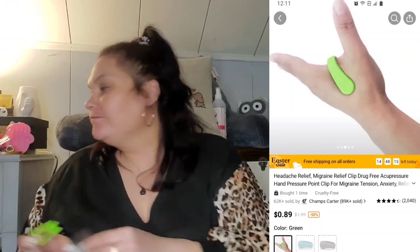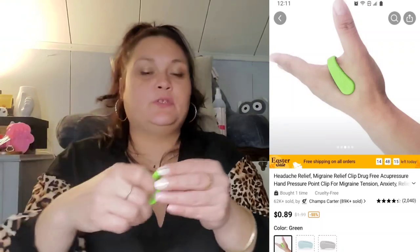This little green thing here was 89 cents — it's supposed to help take away headaches and migraines. What you do is stick it on this part of your hand and it's supposed to make your headache go away. I don't have a headache right now, but when I do I'll let you know — lord knows I get headaches quite often.